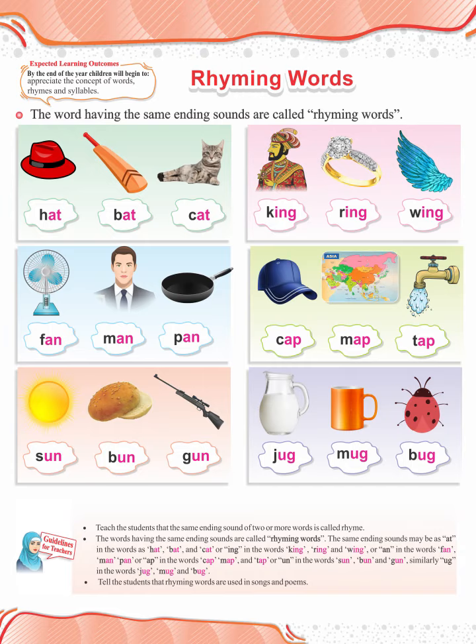Also, tell the children that rhyming words are mostly found at the end of each line in chants and poems. Thank you.